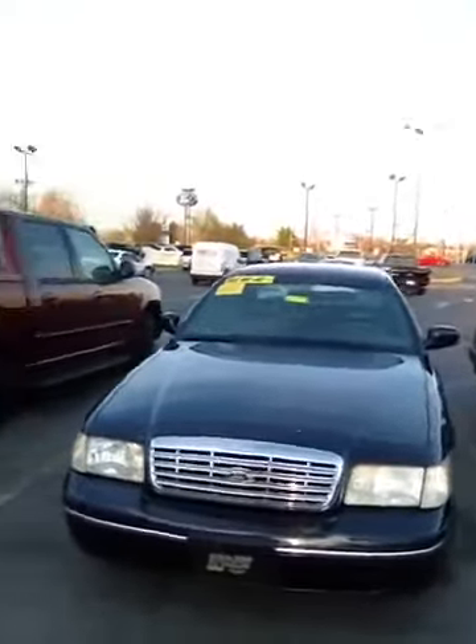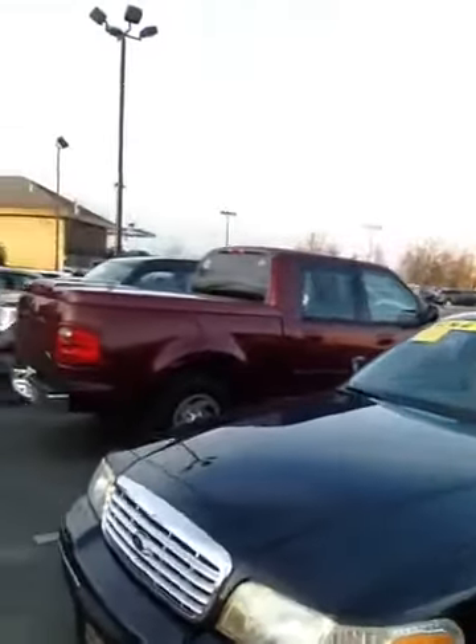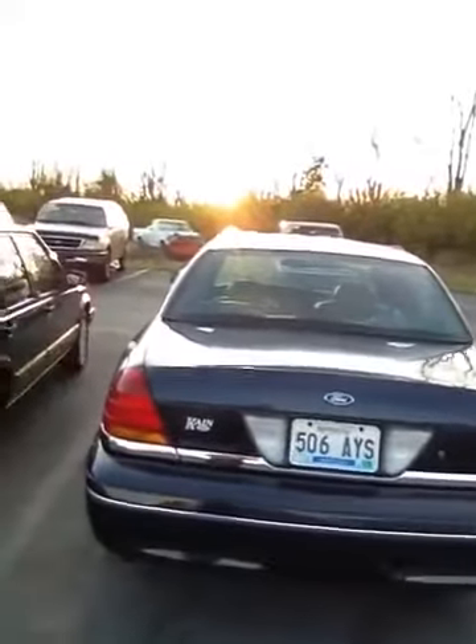It is the LX package, which has the steering and handling package of the police interceptor model. I'm going to walk down this side here. It also has dual exhaust. This car is in such fantastic condition.